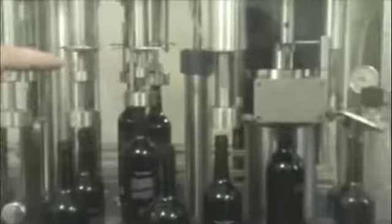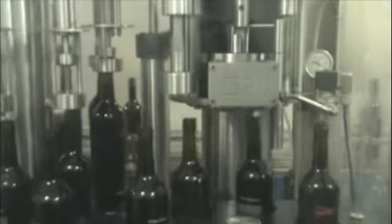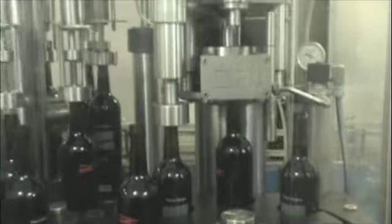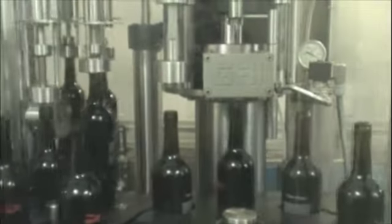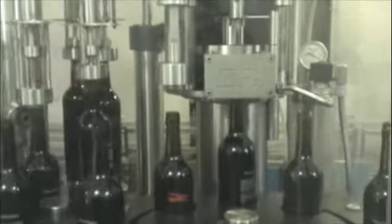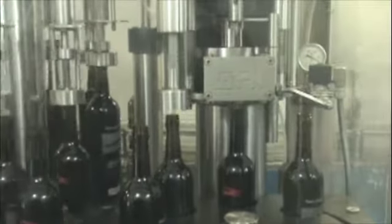This next unit here has a little piece that goes into each bottle, and what it does is suck out any excess wine to get the fill level the same in every single bottle. So it's working on the fill level.